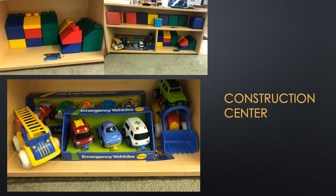Hi boys and girls. This is another center called the Block Construction Center. We can use blocks to build high buildings, racetracks, and houses. The cars, trucks, buses, and boats in the construction center can be used to go all around our city. Where would you like to go? Let's have fun building together.